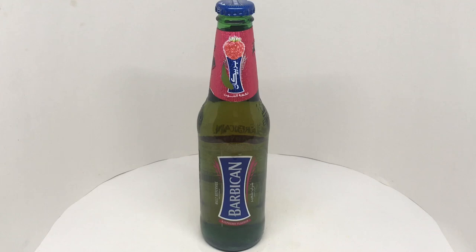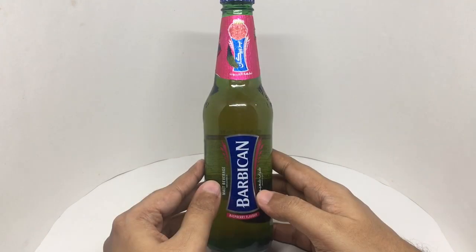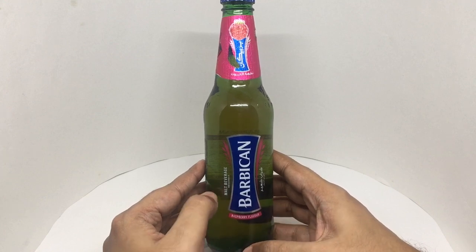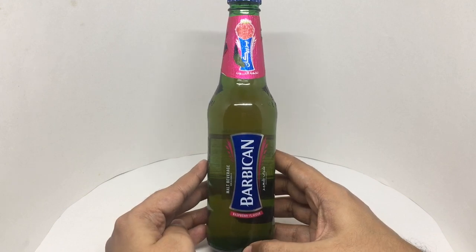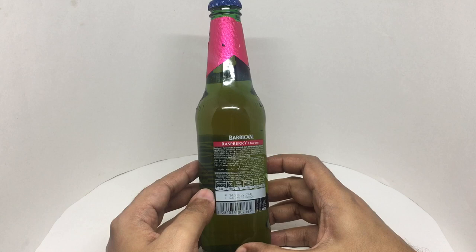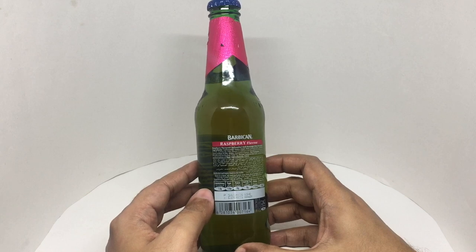Let's take a look at this malt beverage. This is Barbican raspberry flavor — a non-alcoholic malt beverage with simple packaging. It's a raspberry flavored carbonated malt beverage.